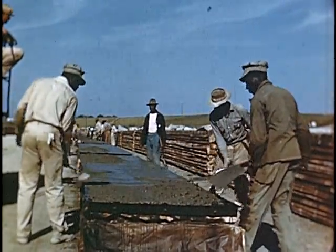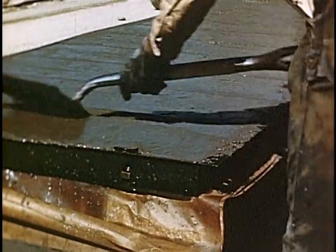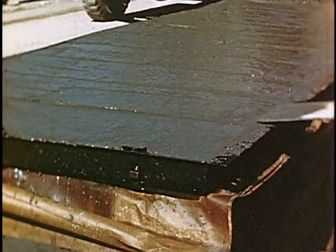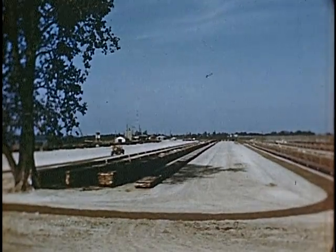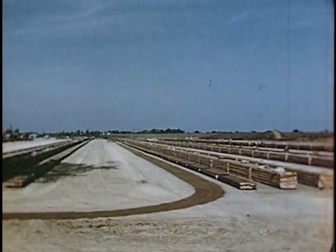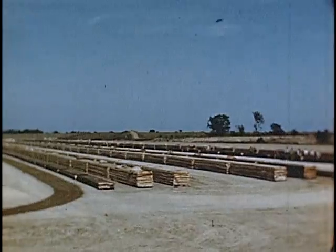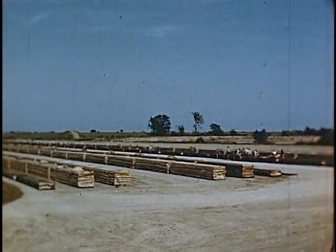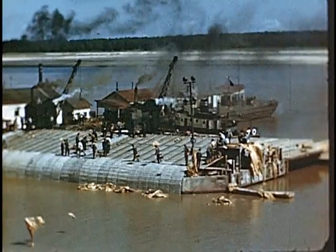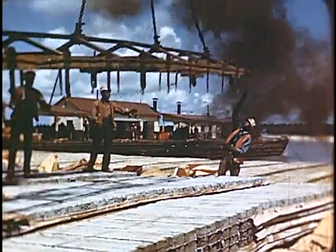Each man on this job walks ten miles during his eight-hour day. The finished units are then stockpiled in the field and left to cure. From the field, the revetment units are carried on barges to the site of revetment construction.